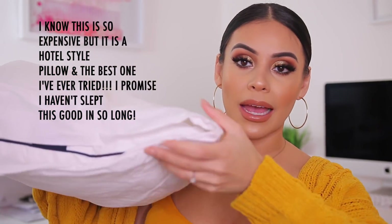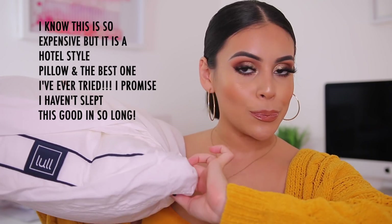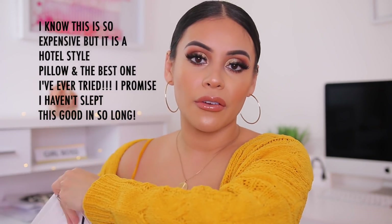And then we have a pillow to talk about — I know, random. This is my Lull pillow. I wanted to talk about this pillow because I feel like my sleep is so much better whenever I'm sleeping on this versus my other pillow that I got from TJ Maxx, which was like $7. I switched over to it this month.